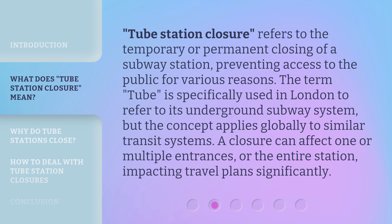Tube station closure refers to the temporary or permanent closing of a subway station, preventing access to the public for various reasons. The term 'tube' is specifically used in London to refer to its underground subway system, but the concept applies globally to similar transit systems. A closure can affect one or multiple entrances, or the entire station, impacting travel plans significantly.